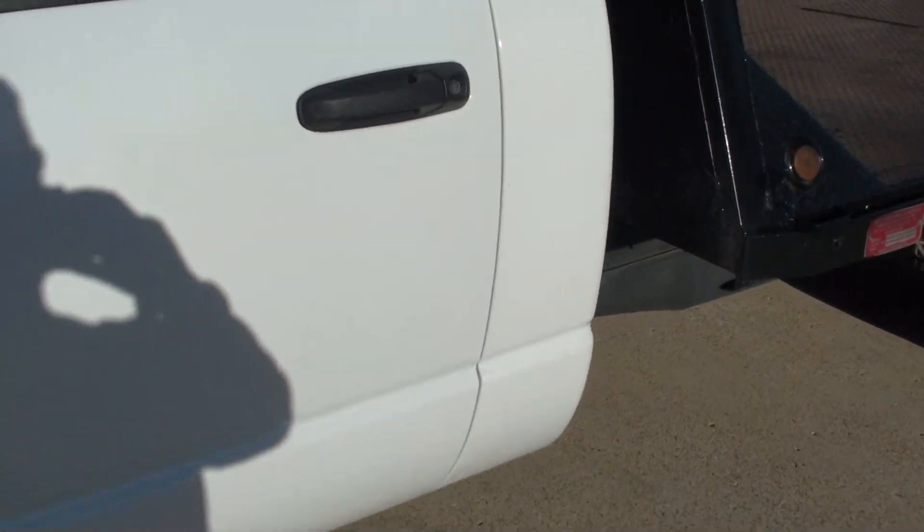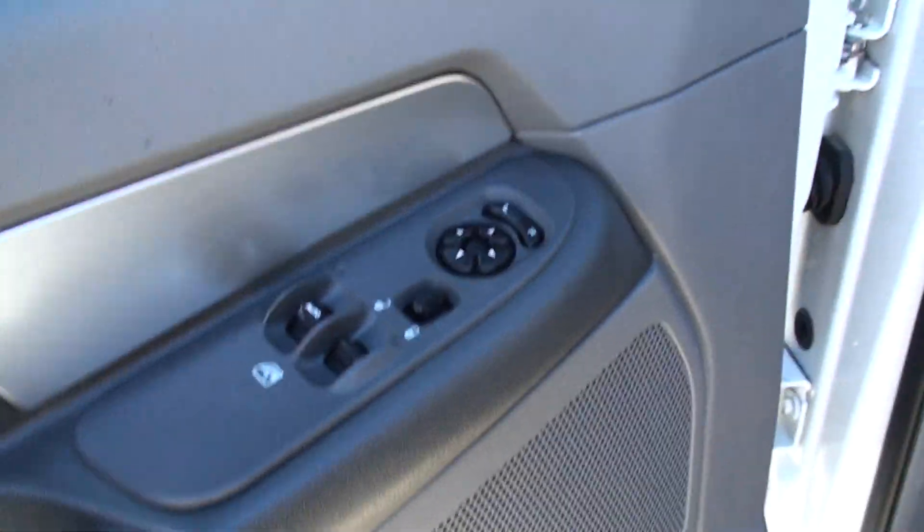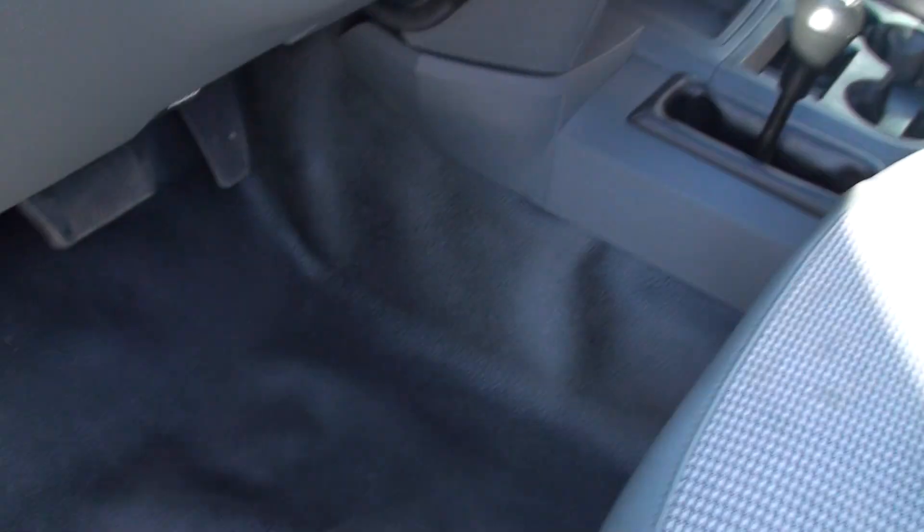It does have keyless entry. It is a one owner, clean Carfax. There's your power windows and locks, mirrors. It's got cloth seats. Storage compartment behind the seats.